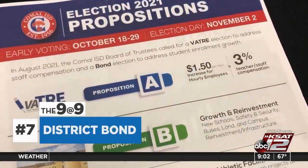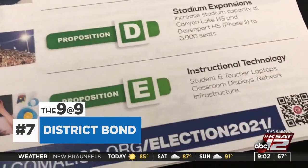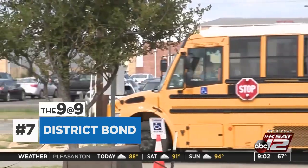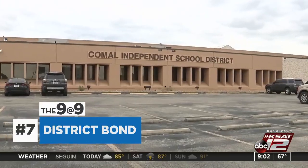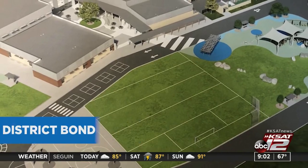Come Out ISD is hoping voters will approve a multi-million dollar bond that would include building new schools and upgrading several infrastructure projects. As the second fastest growing school district in the nation, with a population of over 27,000 students, school officials say this bond package will target their concerns about growth and capacity.